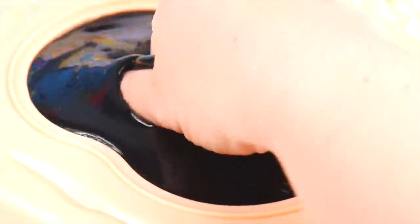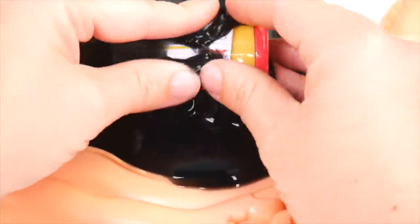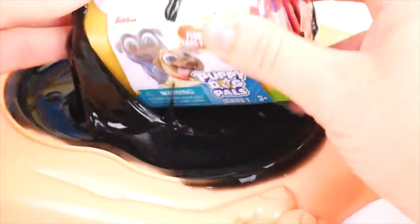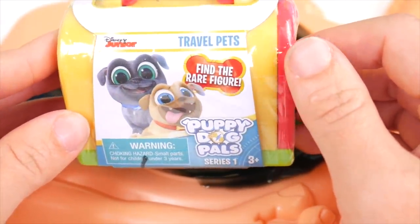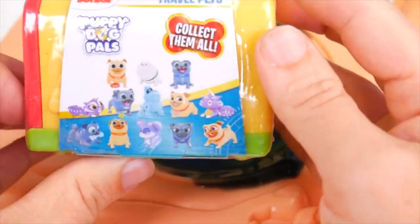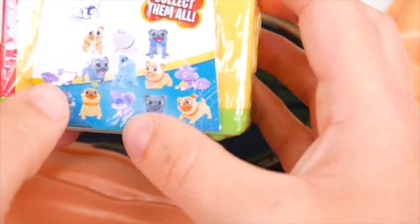Let me see if I can find what is causing this. Oh man, there's something really growing in here. What is coming out of this belly? It's covered with slime. Let me get it out of here — I see a Puppy Dog Pals surprise. Find the rare figure. Okay, I'll try. Wow, there's so many different figures of Bingo and Rolly. We got Cupcake, Hissy.